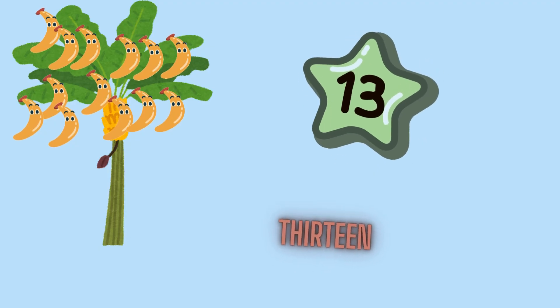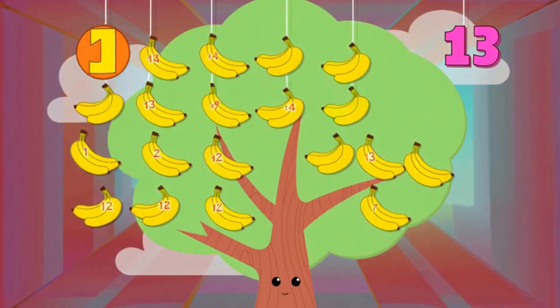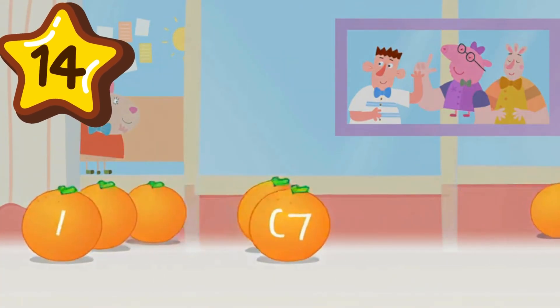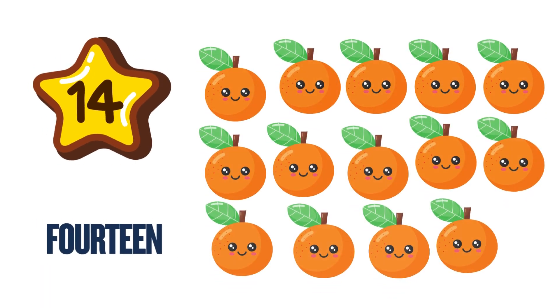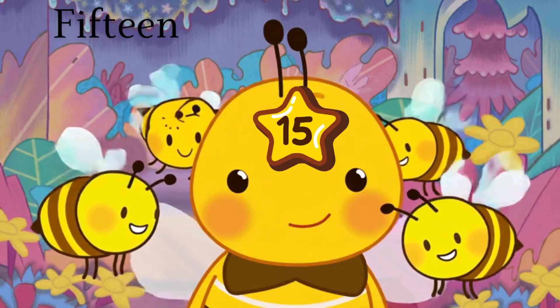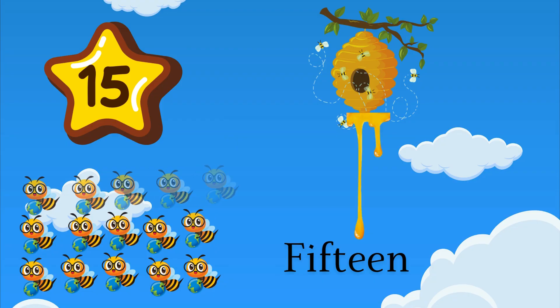13 is a one and three — unlucky for some but not for me. How many bananas on the tree? 13 swingin' happily. 14 is a one and four. A fortnight means 14, sure! How many oranges can we store? 14 rollin' on the floor. 15 is a one and five. High fives help us feel alive. How many pears upon the hive? 15 buzzing bees arrive.